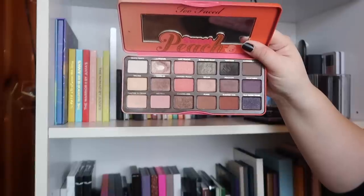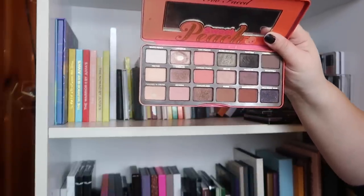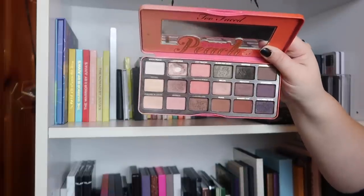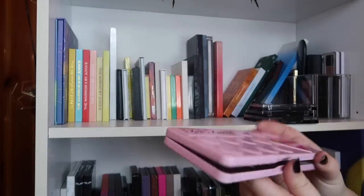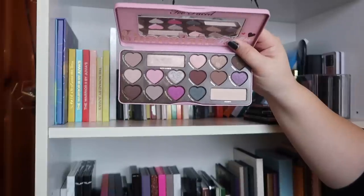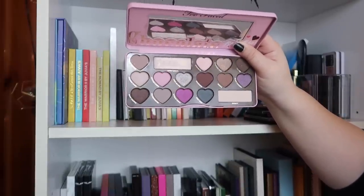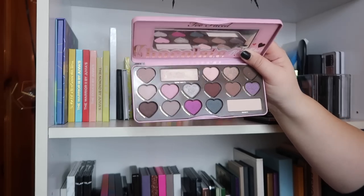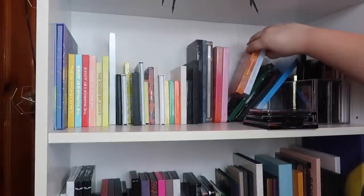Next we have the Too Faced Sweet Peach palette, which I actually really like — it's not really a peach palette but it's really good. I'm not buying from Too Faced anymore but I'm going to use up this palette; I've already panned two shades. I also have the Too Faced Chocolate Bonbons palette, which I wanted for the longest time but didn't get because I think they discontinued it. I haven't used it a whole lot, but I wanted it for so long that I need to at least use it a little bit.